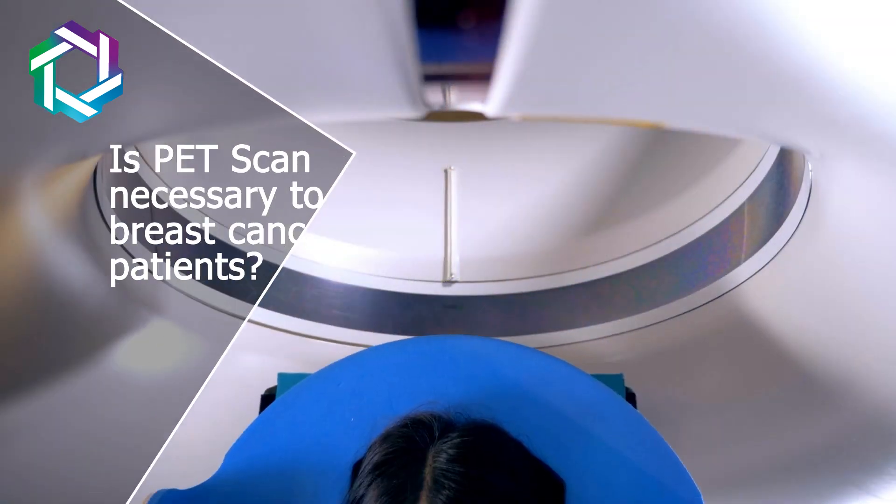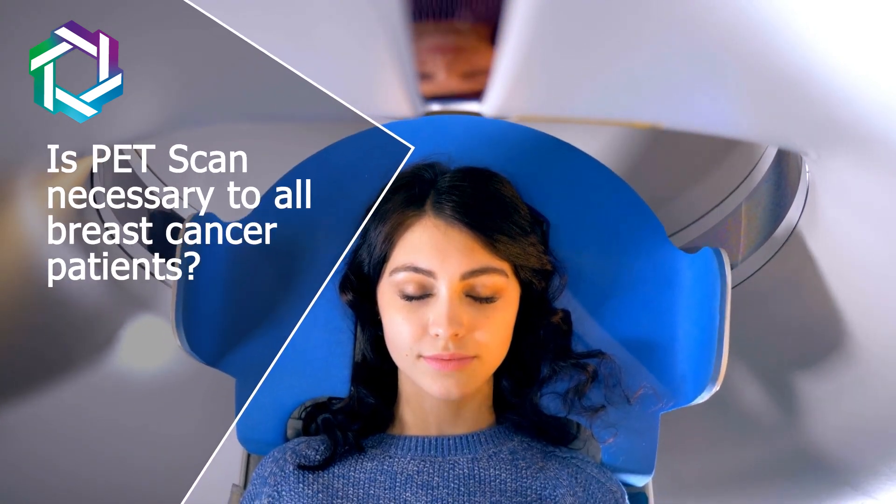Hi friends, my name is Dr. Jai R. Annam. I'm a Mumbai-based breast cancer and breast oncoplasty surgeon. Today we are going to talk about: is PET scan necessary for all breast cancer patients?